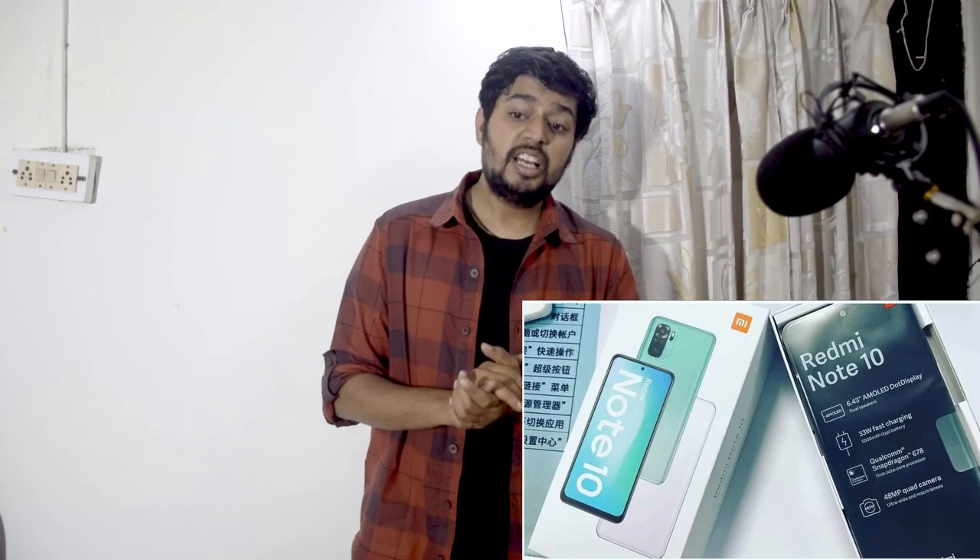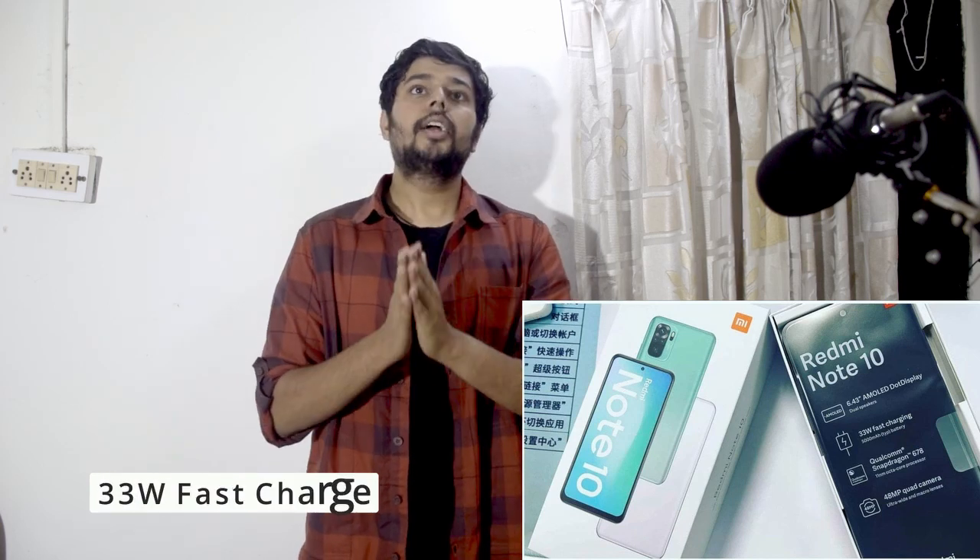Let's talk about the Redmi Note 10 first. The base variant has a 6.4-inch AMOLED panel at 60Hz. There will be 33-watt charging and a 5,000 milliamp-hour battery. The processor will be a Snapdragon 678, which is the latest in the Snapdragon 600 series — a large processor at the mid-level. Low to mid-level gaming will be very smooth, and there will be no problems in day-to-day usage.